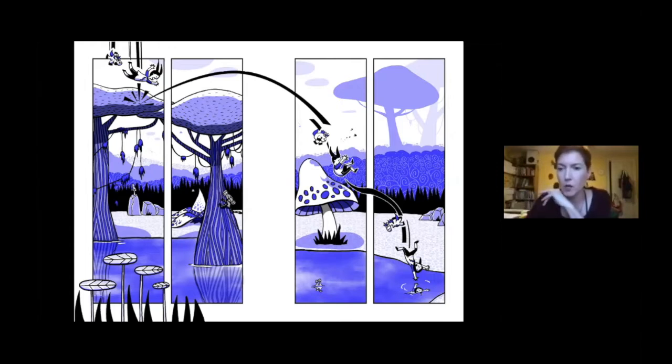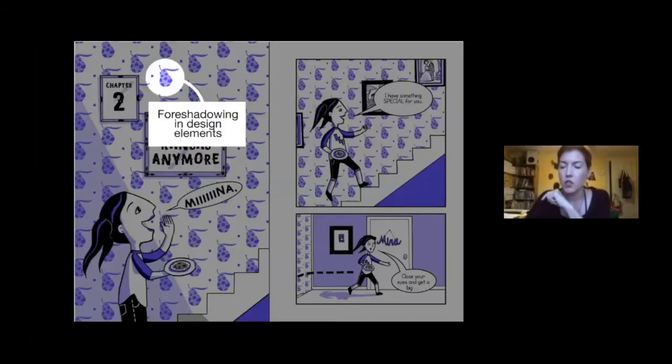Now we're going back to the first page of chapter two. Whenever I'm doing a scene there's a little extra background detail, and here it's the wallpaper. I didn't want to use just any wallpaper — a stripe or something like that. Later in the story we're going to have these magical fruits called pipweeds, so I decided to use the pipweeds in the wallpaper. Nobody will know what this is yet — it might be something that comes along in repeated readings — but it's just a little foreshadowing.